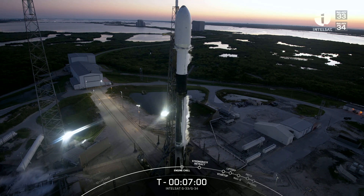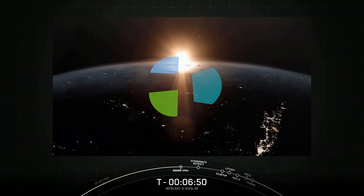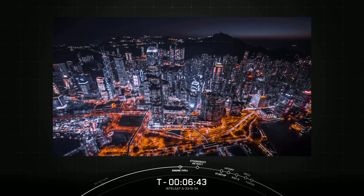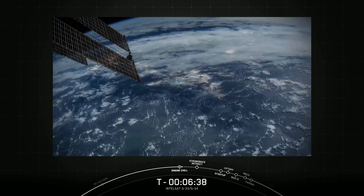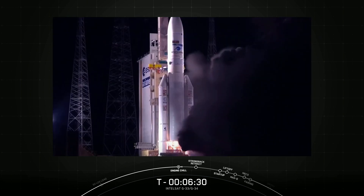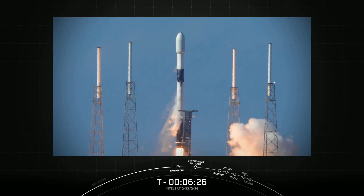Engine chill has started. Here's more about the capabilities of today's payloads. Intelsat operates the largest integrated space and ground network in the world, bringing reliable, resilient connectivity to billions globally. But as the foundational architects of communications technology, we're never done finding new ways to bring value to our customers. Each launch is a critical step to ensure long-term continuity for the services that we deliver.